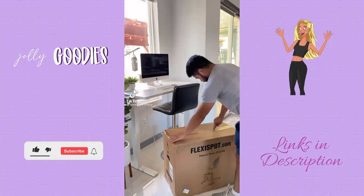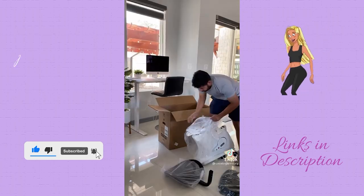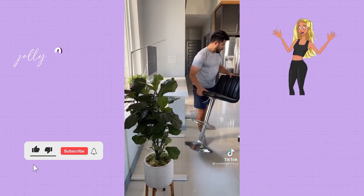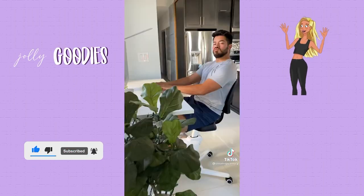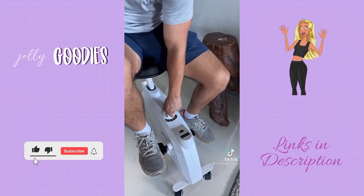The FlexiSpot bike is a home office must-have on Amazon. It's easy to set up and so portable. It also has a seat adjustment setting — you can add it to your desk or move it around your house. It has resistance levels which can help get an easy workout while you're watching TV or just being at home. Best home office supply you need, linked below.